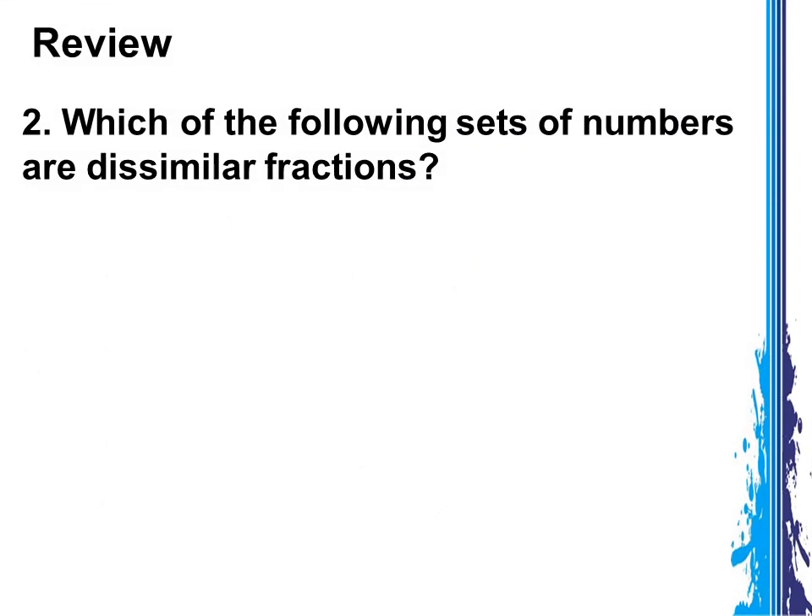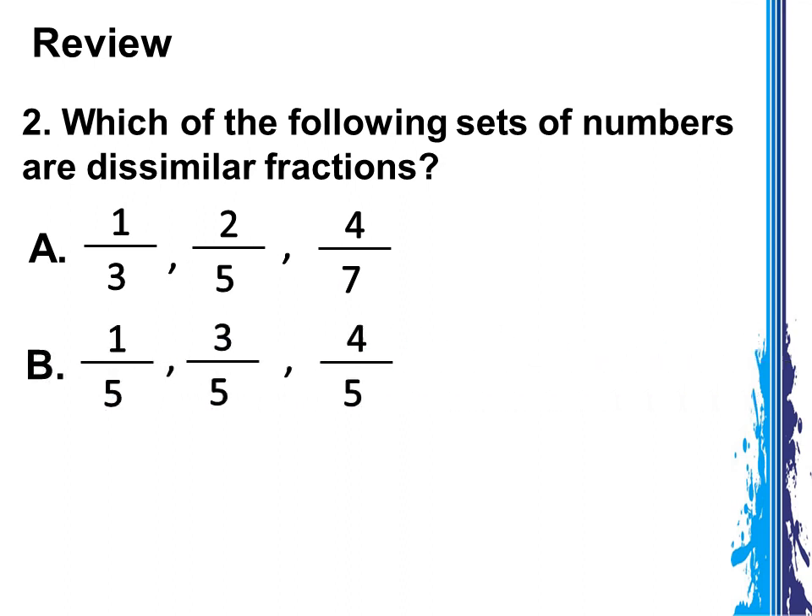Second question: which of the following sets of numbers are similar fractions? Is it A: 1 third, 2 fifths, 4 sevenths? B: 1 fifth, 3 fifths, 4 fifths? Or is it letter C: 1 ninth, 2 ninths, 3 ninths?